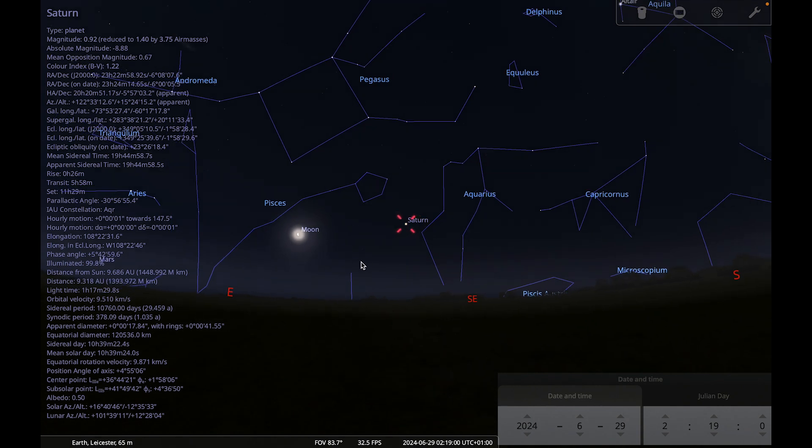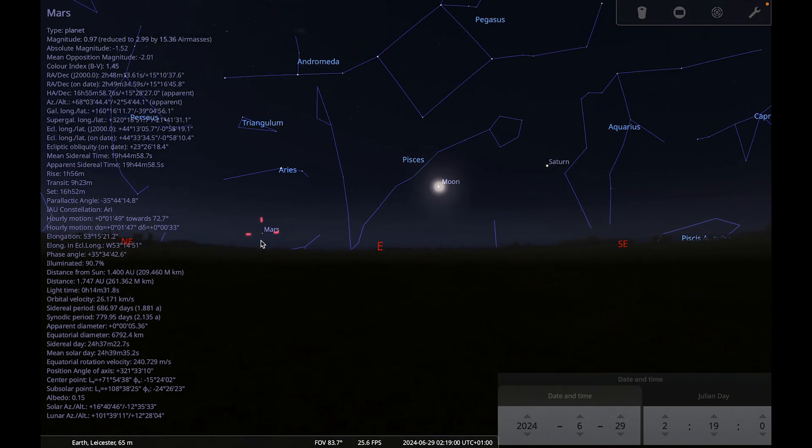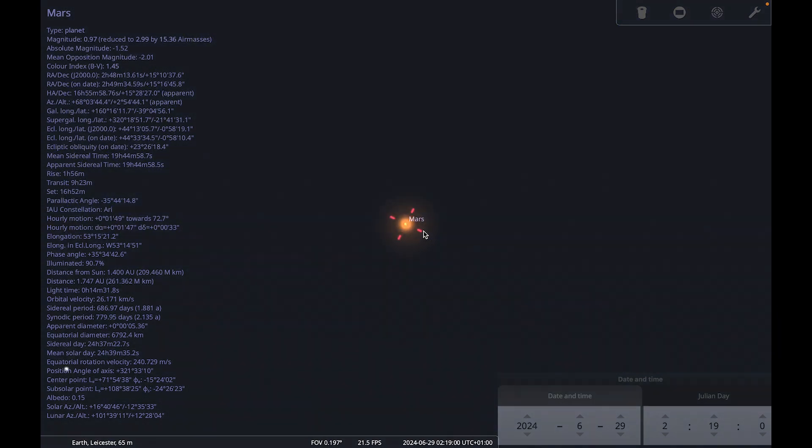Looking at Mars — with the naked eye or binoculars you're looking out for a reddish star-like object that is in fact a planet. Telescopically, the thing you want to try and spot is that Mars actually does show a disk. The apparent size of Mars is quite small at the moment, coupled with the fact that it's summer so the sky doesn't get properly dark and Mars is still fairly low to the horizon. You will struggle to make out surface details, but you should be able to discern that it has a disk.